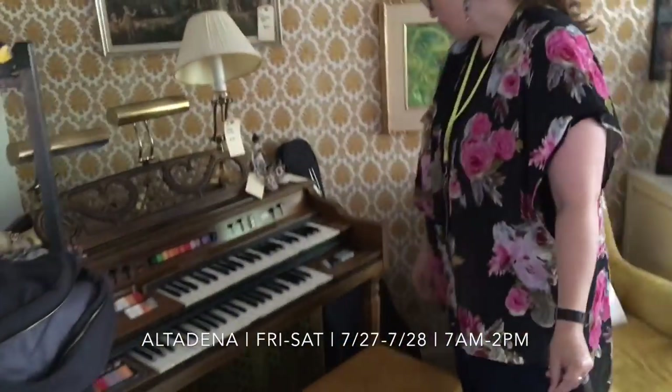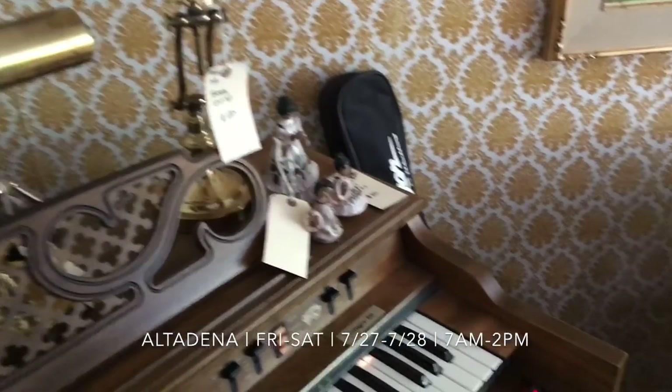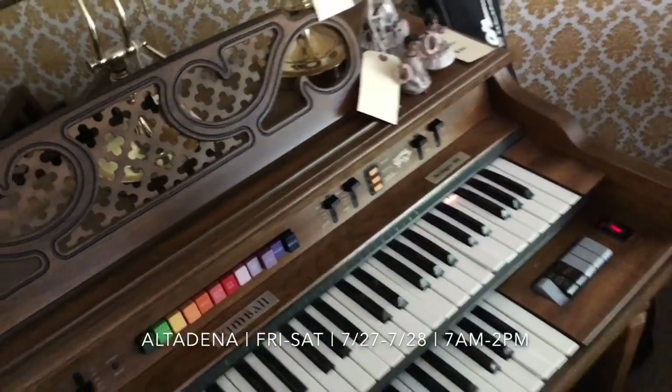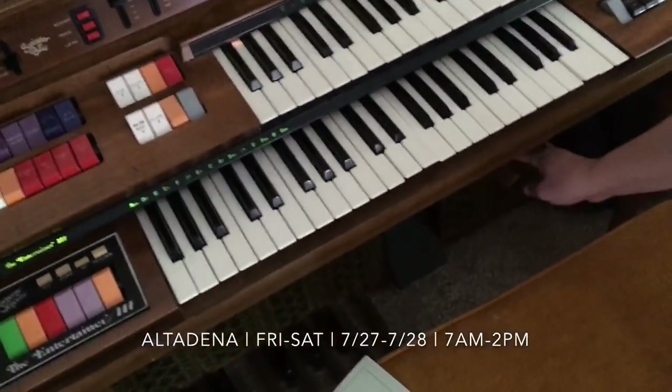We have this amazing organ — and it works. Taylor, you want to press a button to make it go? There we go — oh my God, it's amazing, so cool! You can come this weekend, Friday and Saturday, and play with this organ, and you can buy it. It's a really cool one. We're seeing a lot of organs, and this one is really neat — it has the knee pedal and foot pedals. It's a really, really neat piece. Goodbye, organ — for now, but we'll be back to play with you later.